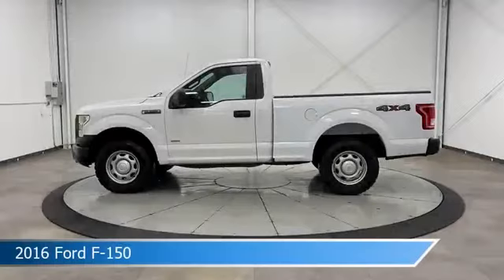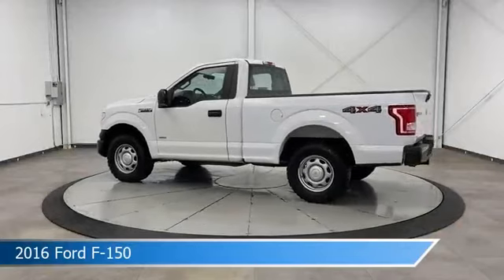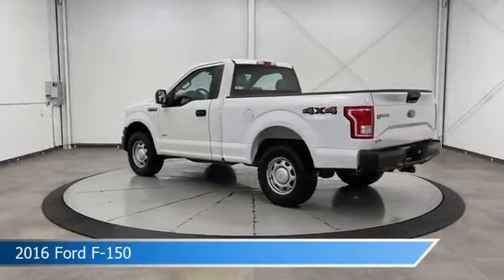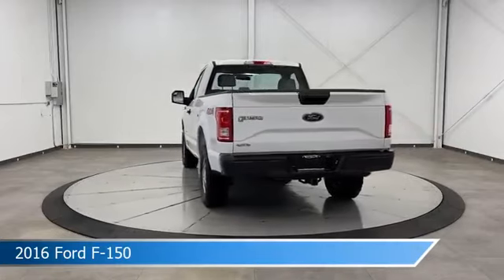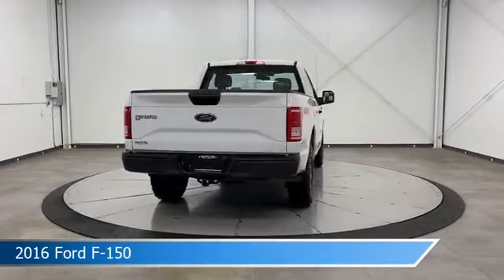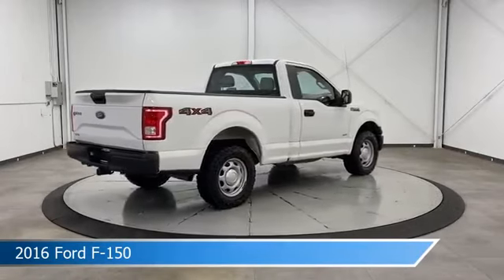Take a look at this 2016 Ford F-150. Equipped with an automatic transmission in Oxford White, this car comes with some great features including automatic emergency braking, USB port, Ford Adaptive Cruise Control (ACC) with stop and go, four-wheel drive and more.